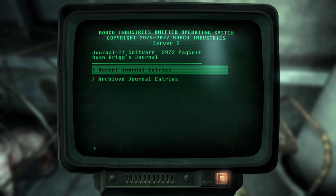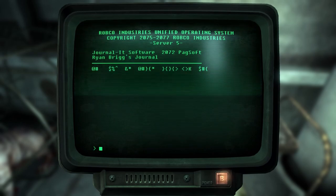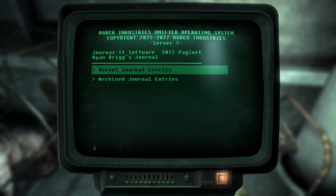Ryan Brigg's journal. Recent journal entries. Archived journal entries. Let's start with the archived entries. Memory corruption detected - refer to user manual. Okay, I guess we'll go to the recent ones then.